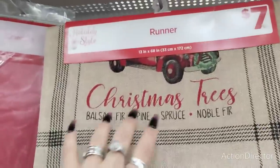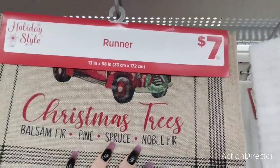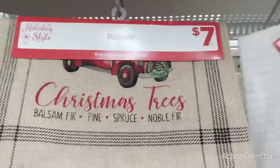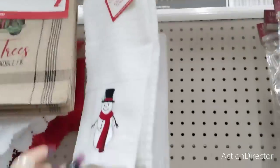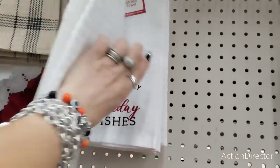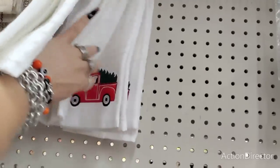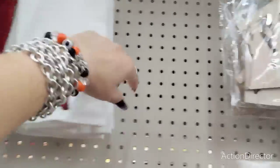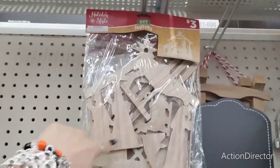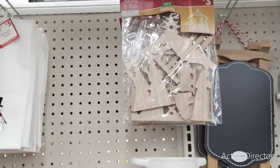They also have their holiday style runner — of course it is in the red truck, that is going to be $7 and it's 13 inches by 68. They also have kitchen towels — these are three dollars, you have the snowman, 'Warm and Cozy Holiday Wishes,' and of course the red truck. They also have the DIY nativity scene for $3.